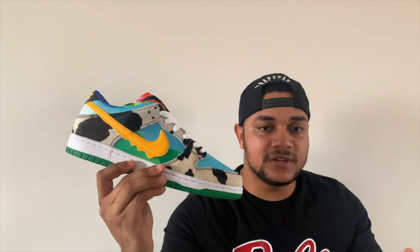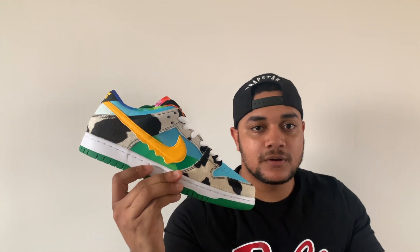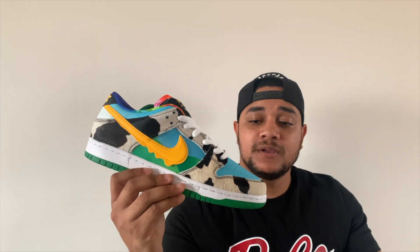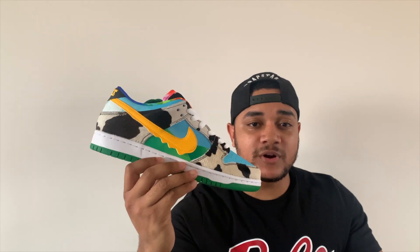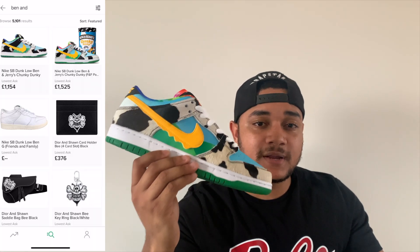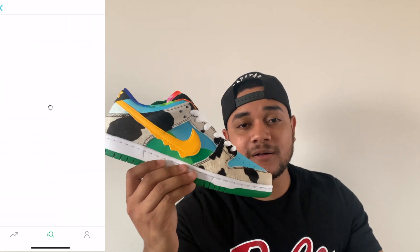Next we're looking at the Chunky Dunkies. I've mentioned them on my channel quite a few times. These are very, very hyped trainers — the hype for these will never die. They're very limited stock. Out of the gate, these are worth $1,000 on StockX and I can see the prices increasing even more. If you hold on to these for the next four to five years, the prices will be in the five to eight thousand dollar range. So it's a very good investment right now.